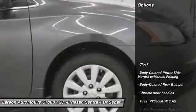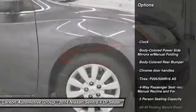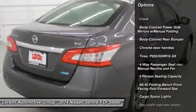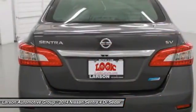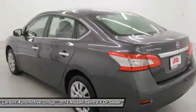Here are some of this vehicle's great options: keyless entry, front wheel drive, clock, trip computer, MP3 player, day-night rearview mirror, tachometer, outside temperature gauge, perimeter alarm, engine immobilizer.